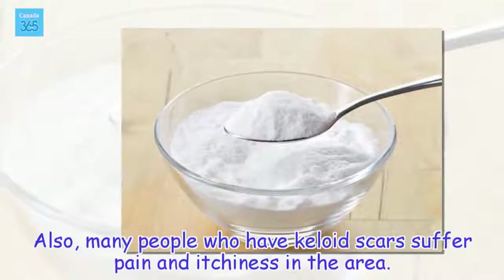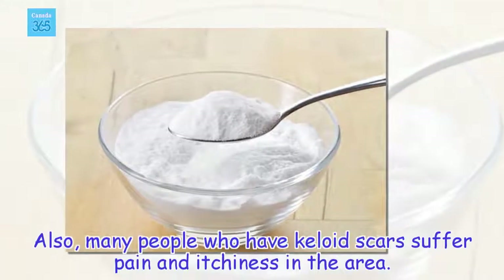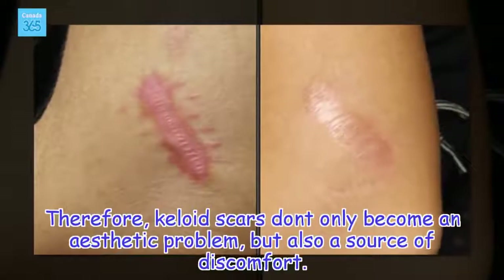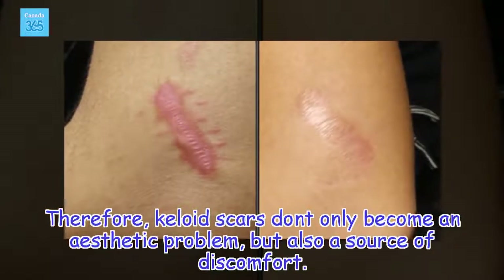Also, many people who have keloid scars suffer pain and itchiness in the area. Therefore, keloid scars don't only become an aesthetic problem, but also a source of discomfort.